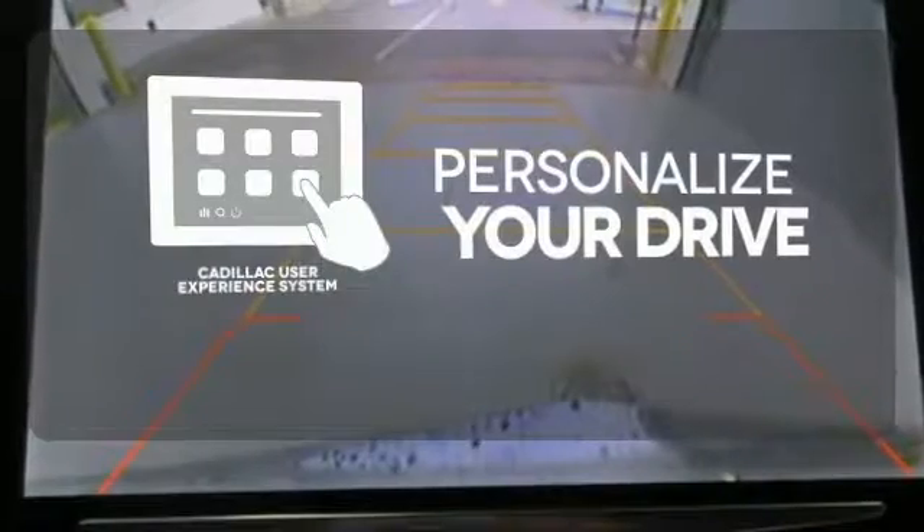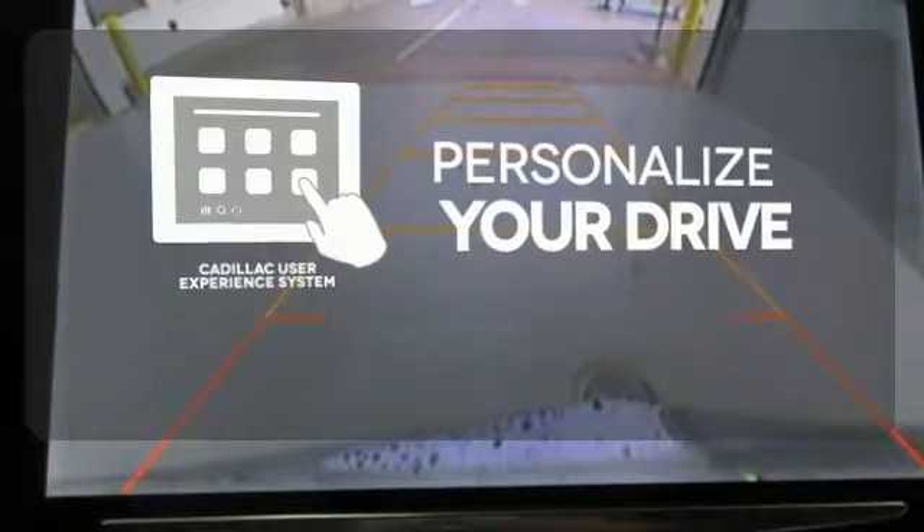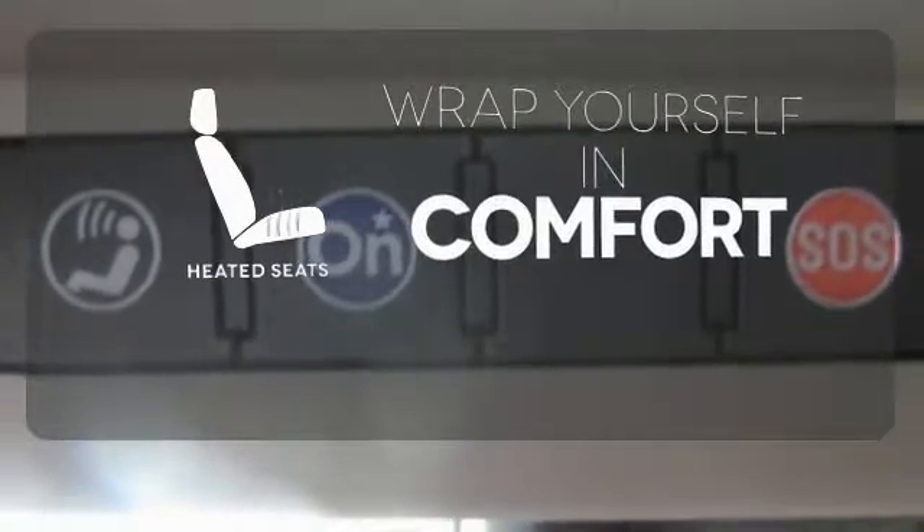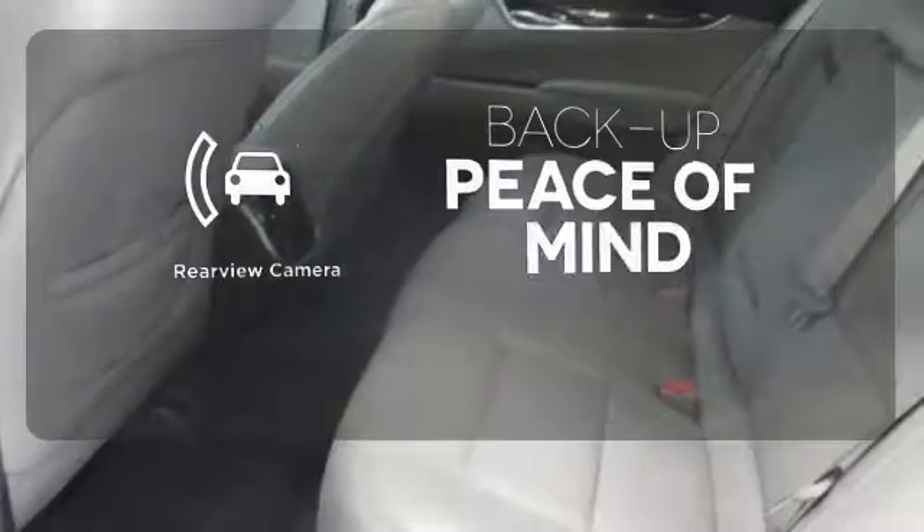Personalize your drive with the Cadillac User Experience, or CUE system. Ward off the chills with the heated seats. Hindsight is 20-20 with the backup camera.